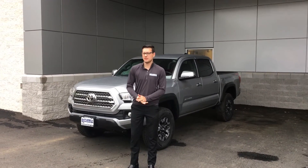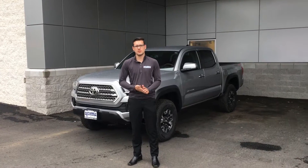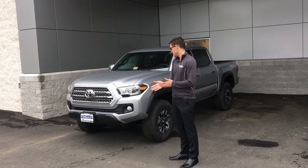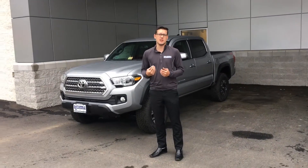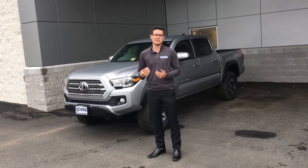Hey guys, this is Thomas from Battlefield Toyota, again just going through all the trim levels on the Tacoma for 2016. This is the 2016 TRD Off-Road Tacoma. One thing that stands out is obviously off-road — what that basically means is it has an off-road suspension, so the off-road capability is definitely there.